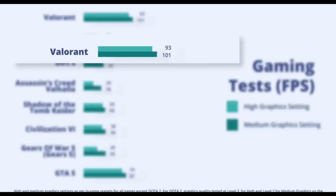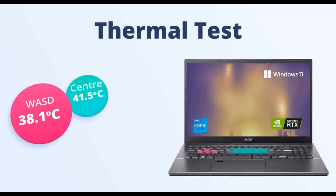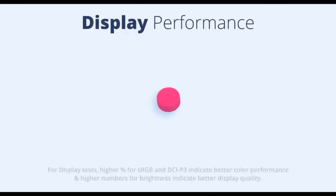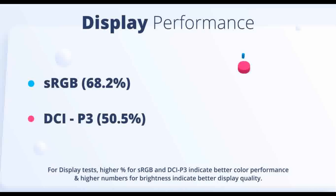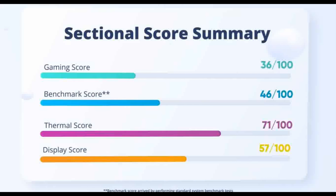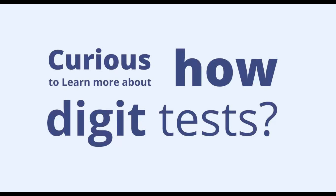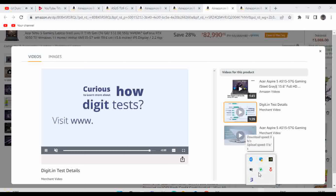The Aspire 5 features a multi-cover ergonomic design and includes a backlit keyboard. Internal specifications: 8GB DDR4 system memory upgradable up to 32GB using two SO-DIMM modules, and 512GB PCIe NVMe Gen 4 SSD.